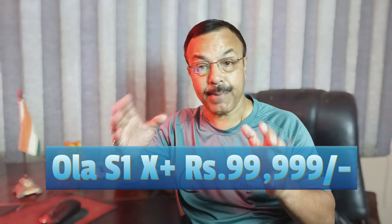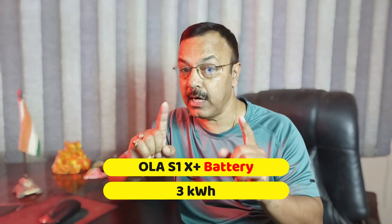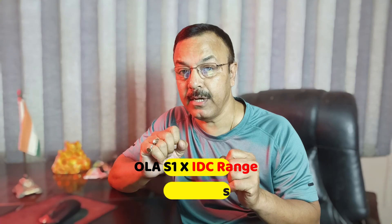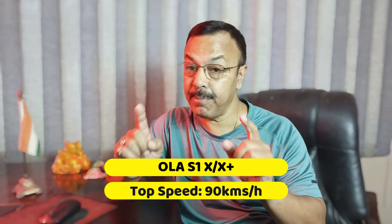The company has launched 2 variants: Ola S1X and Ola S1X Plus. The Ola S1X's introductory offer is ₹79,999. The Ola S1X Plus is priced at ₹99,999. In the Ola S1X, there will be 2 battery options: 2kWh and 3kWh. The Ola S1X Plus will have a 3kWh lithium battery. The IDC range of Ola S1X is 91km to 151km, and the certified range of Ola S1X Plus is 151km, with a top speed of 90km per hour.